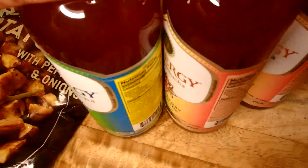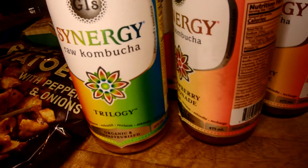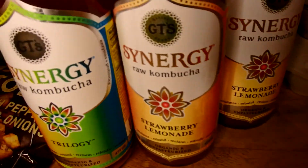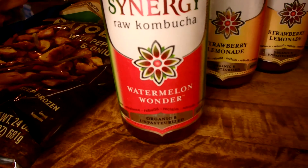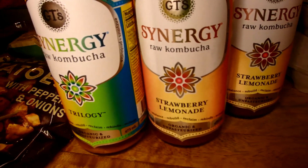I got some kombucha — I'm not a fan but my husband and one of my girls are. I picked up a trilogy flavor, a couple of strawberry lemonades, and a watermelon wonder. It's become a staple in our house. We don't do a ton of flavored drinks but they like it, so I got it.